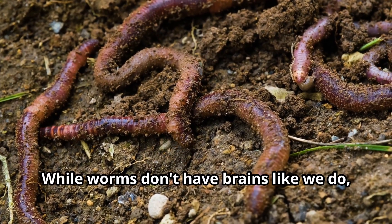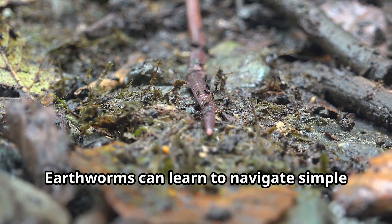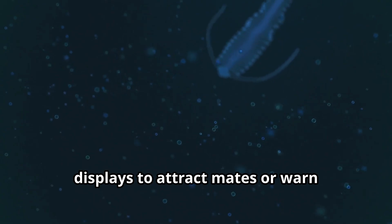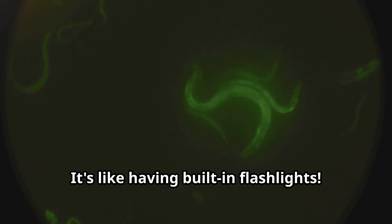While worms don't have brains like we do, they're smarter than you might think. Earthworms can learn to navigate simple mazes to find food. They also communicate with each other using chemical signals. Some marine worms use special light displays to attract mates or warn predators to stay away — it's like having built-in flashlights.